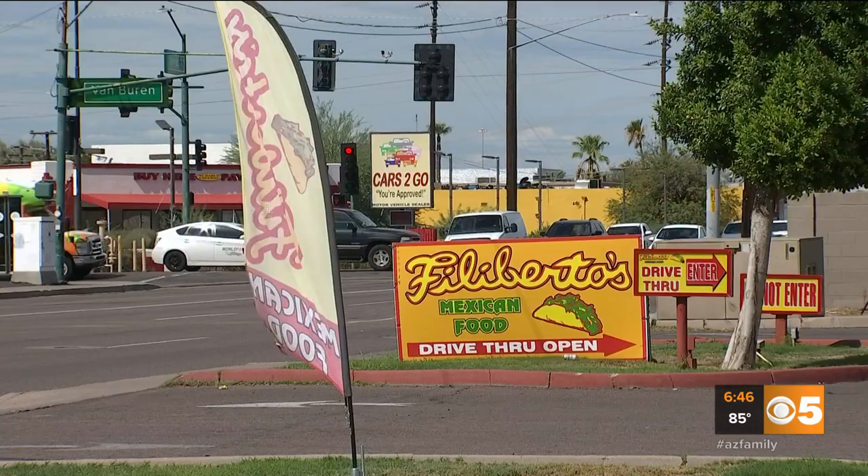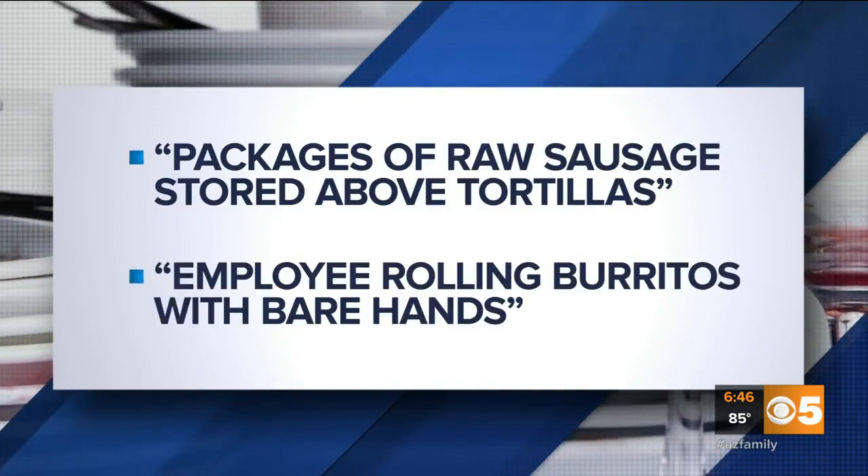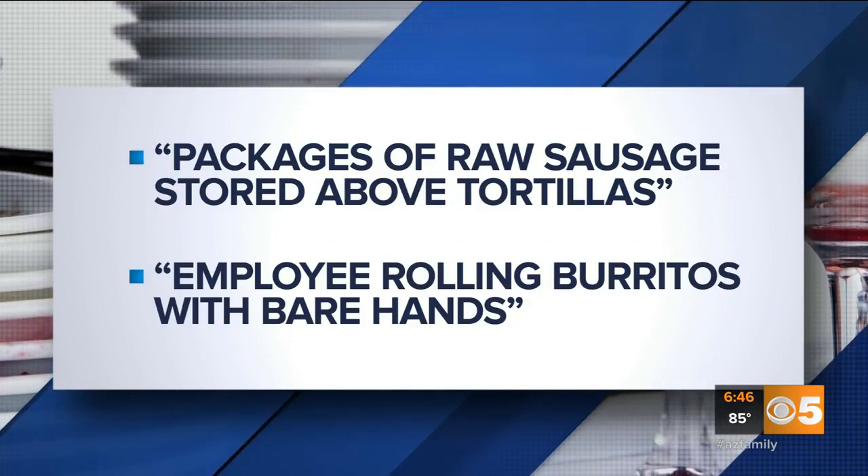Filiberto's Mexican Food at 24th Street and Van Buren in Phoenix. Four violations. The health inspector found packages of raw sausage stored above tortillas, and an employee rolling burritos with his bare hands.